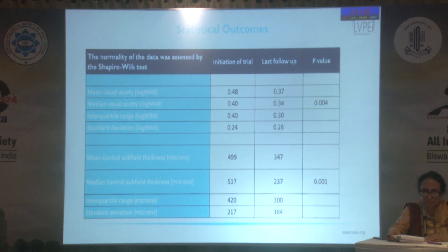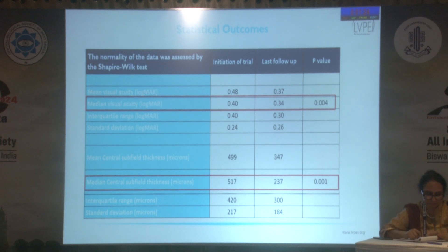The results were analyzed by the Wilcoxon signed-rank test, and the change in visual acuity and the reduction in central retinal thickness were found to be statistically significant.